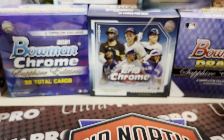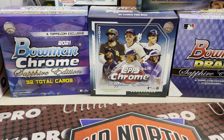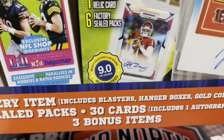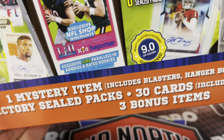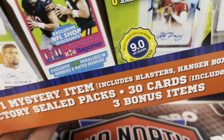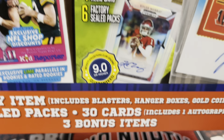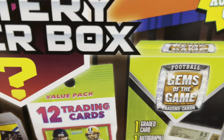We'll see what we get in here. The football ones last year I don't think were all that great, but you never know. With the 2020 class and stuff, maybe there's some good stuff. One mystery item includes blasters, hangers, and gold coins. Eight factory-sealed packs, 30 cards — includes one auto, one game used, and three bonus items. Let's see what we get out of here.